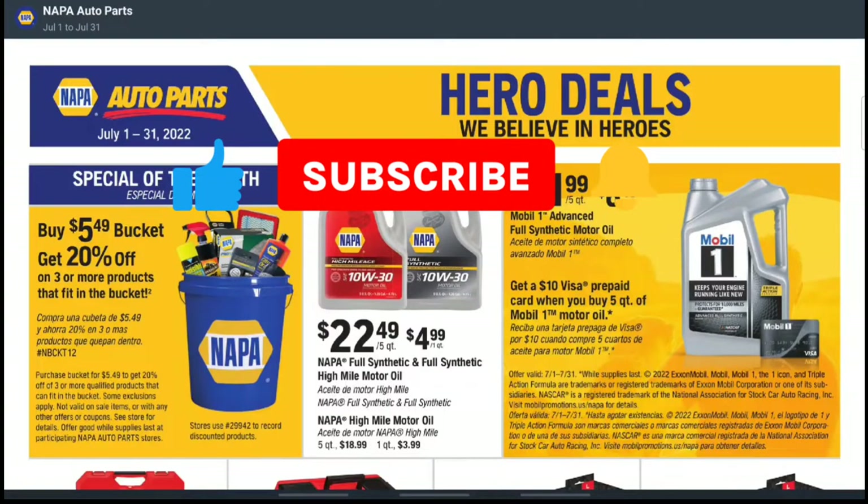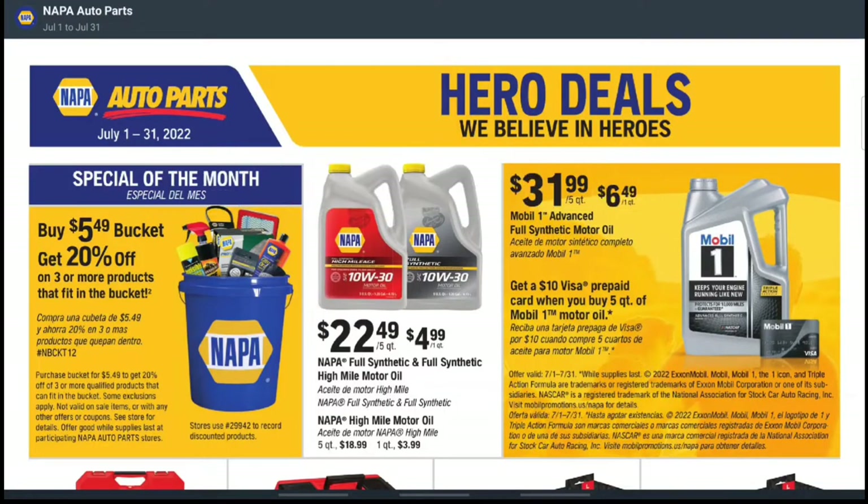What's going on everybody, welcome back to Ads and Deals where we give you all the ads, all the deals, and all the thrills that come from saving money. Today I have a good one for you — we have NAPA Auto Parts, and it's actually a full month sale from July 1st to July 31st.